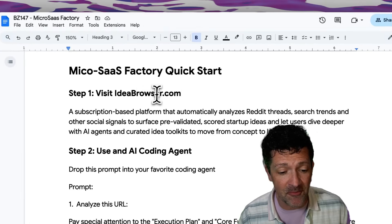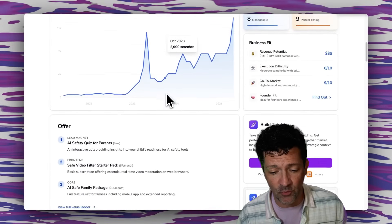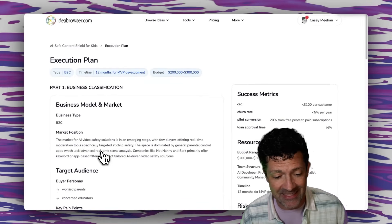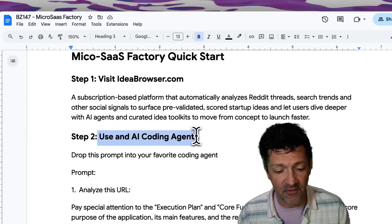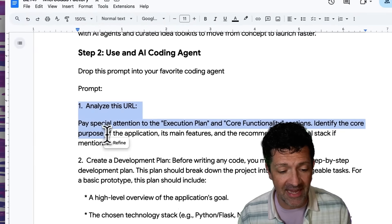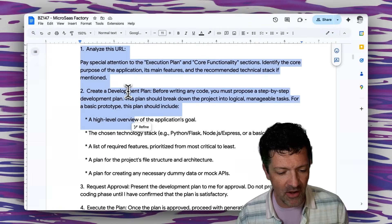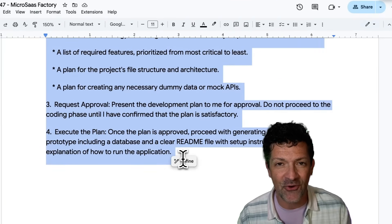The first step is to grab an idea from the Idea Browser, which is super cool because it goes into so much depth about what these ideas contain, who they're for, and even this execution plan which is very valuable. You need to log in to get access to this but you don't need to pay. Then you can just grab the URL to this execution plan and drop it into your favorite AI coding agent. We're going to use this prompt inside of a few different AI coding agents to see which one does the best — basically just analyze the URL, create a plan, request approval, and then execute that plan to create these micro-SaaS products.